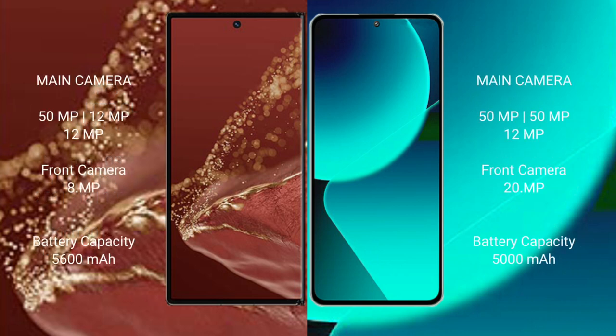The Huawei Mate XT Ultimate features a rear triple camera setup: 50MP plus 12MP plus 12MP, and a front camera of 8MP. The Xiaomi 13T also has a rear triple camera setup: 50MP plus 50MP plus 12MP, and a front camera of 20MP.